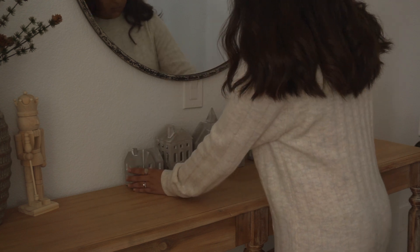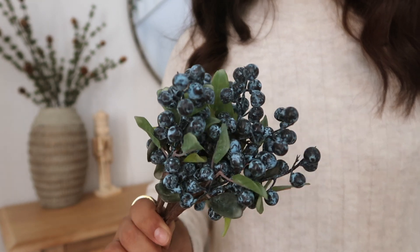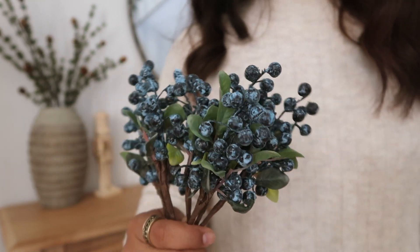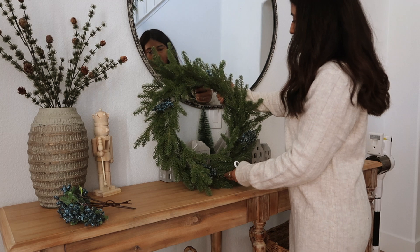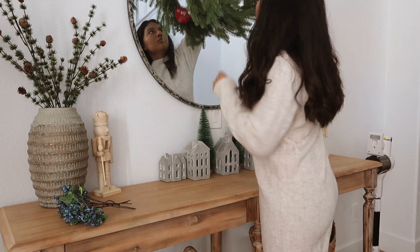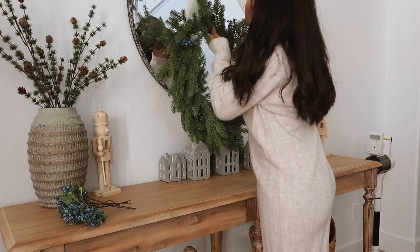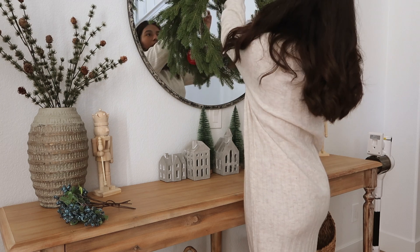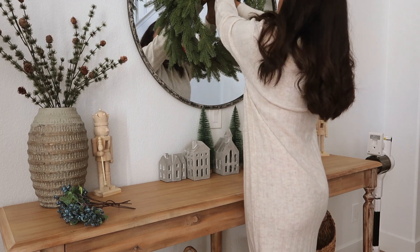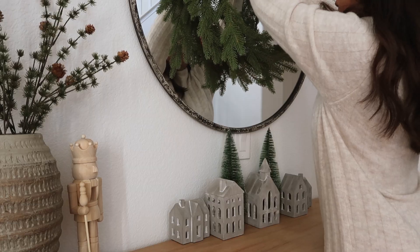I also picked up these beautiful blueberries from Amazon, which I love — they are so pretty and rustic. I feel like they really added to that natural feel I'm going for this year. I went ahead and added those to my wreath and then hung it right in the middle of the mirror with a little suction cup hook. And yeah, that's pretty much what I did in this area.